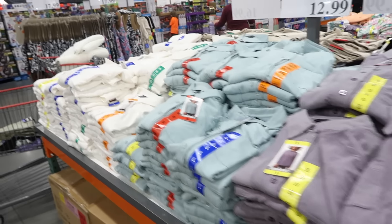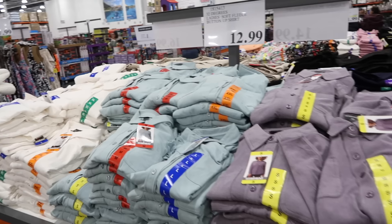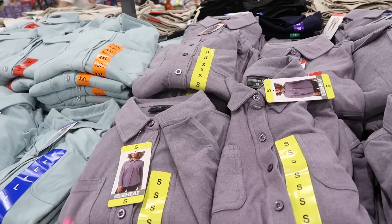Hey guys, welcome back to my channel! Today we're in Costco seeing what's new and what's on sale. If you like these videos make sure you give it a thumbs up, subscribe if you're new, and let's go shopping.